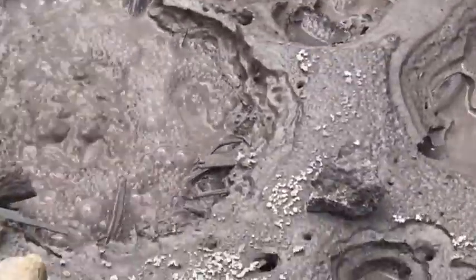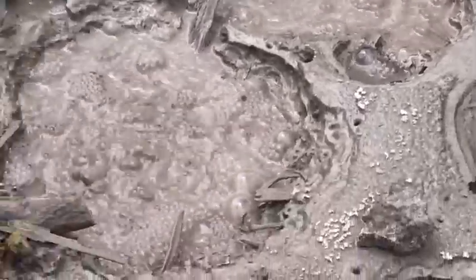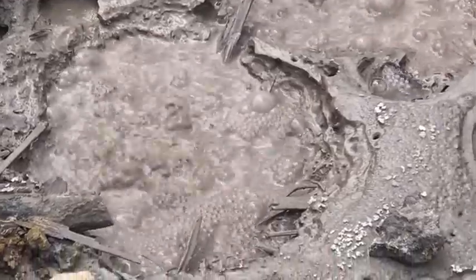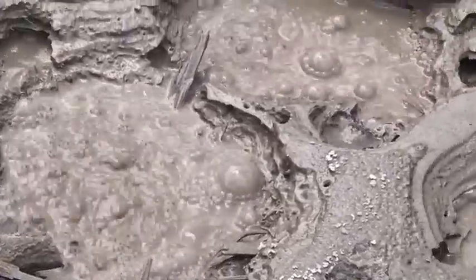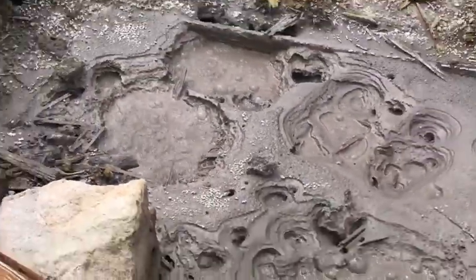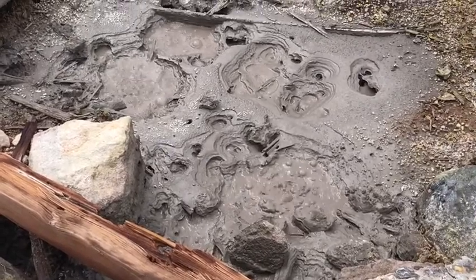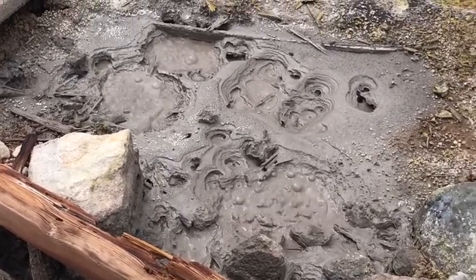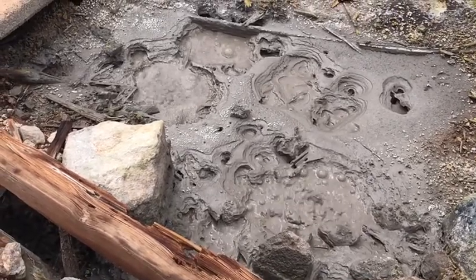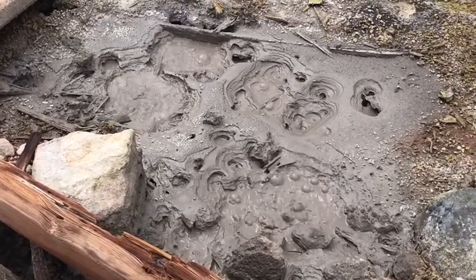This is magmatic gas escaping from the magma body that's crystallizing some kilometers below the caldera — it's not really a volcano anymore. It's a really cool spot and it tells you that the Valles Caldera is still active. It's not erupting, but it still has activity. There's still a degassing magma chamber down below.